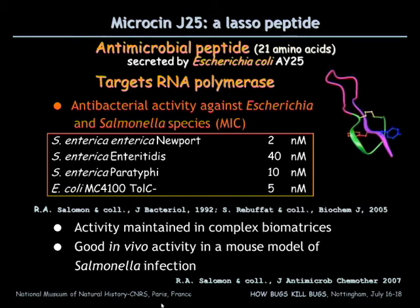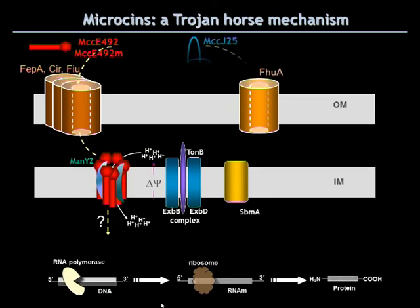Here again, we could show that this microcine has a Trojan horse mechanism, using FhuA, another iron siderophore receptor, to reach the periplasmic space. Then it interacts with an inner membrane protein of unknown function, SbmA. And then, in the cytoplasm, it can reach the RNA polymerase, which is blocked by interaction with the NTP channel.